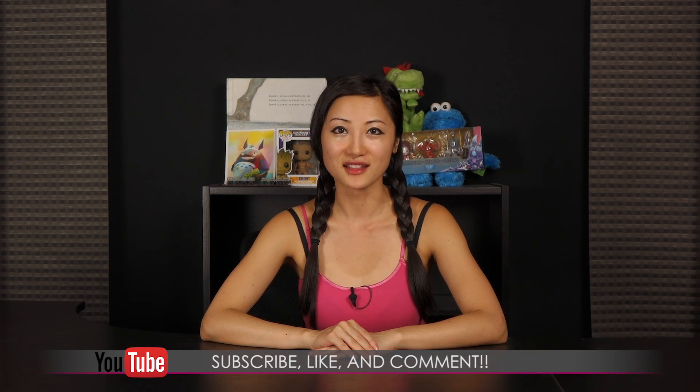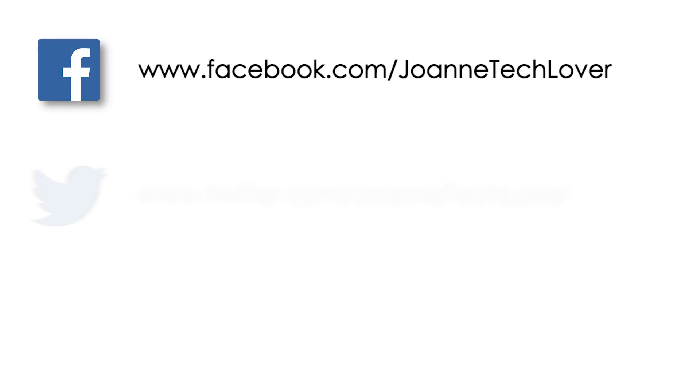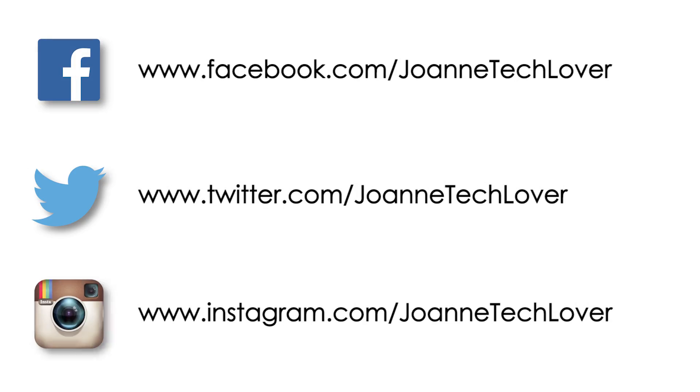That wraps up my event coverage at Viva Technology 2016. If you like what you saw and want to see more like it, be sure to hit the like, comment, and subscribe buttons, as well as follow me on social media — Joanne Tech Lover on Facebook, Twitter, and Instagram. Also be sure to check out my other YouTube channels: JTL Lifestyle, JTL Cuteness Overload, and JTL Love Life and Advice. I guess that's all for now, and I'll see you later!